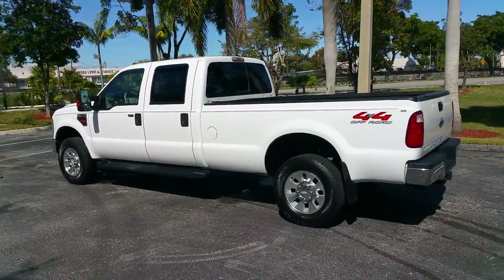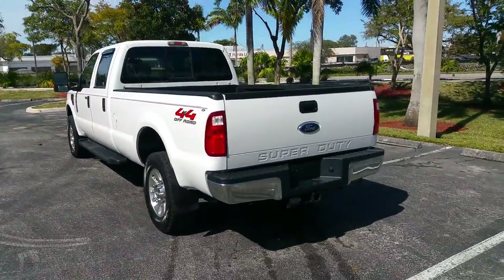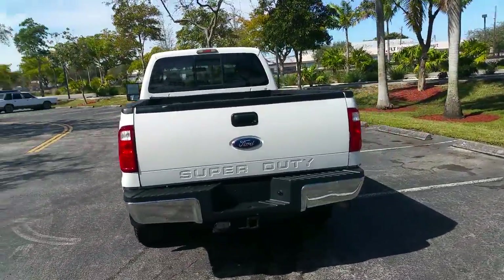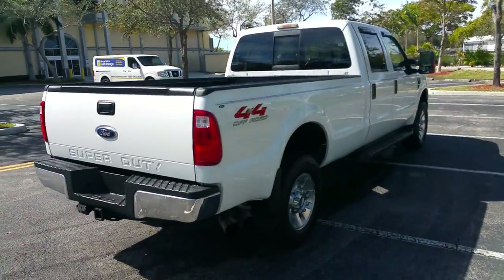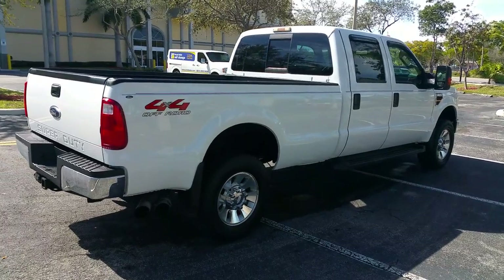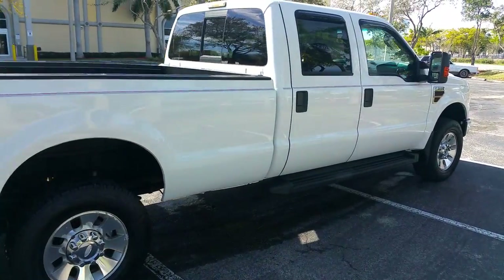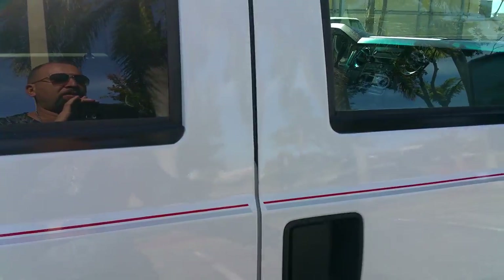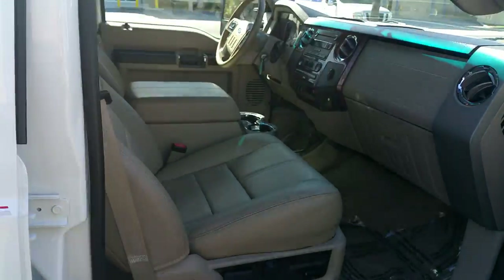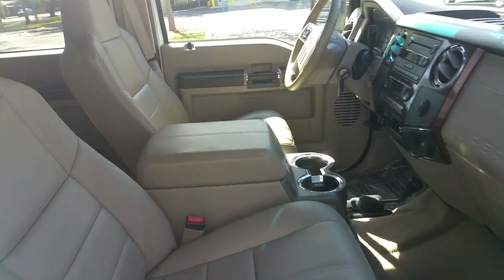Call me right now to buy this truck: 954-937-8271. For more trucks, visit BigBoyDiesels.com — we have lots of trucks in stock. Shipping is available right to your doorstep. Pick up the phone and give me a call — I'll give you a quote right over the phone on shipping.